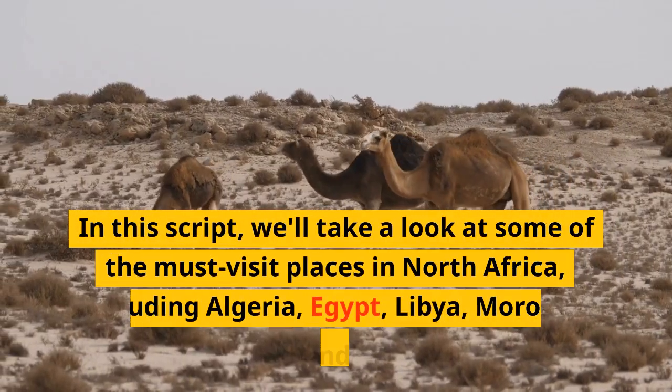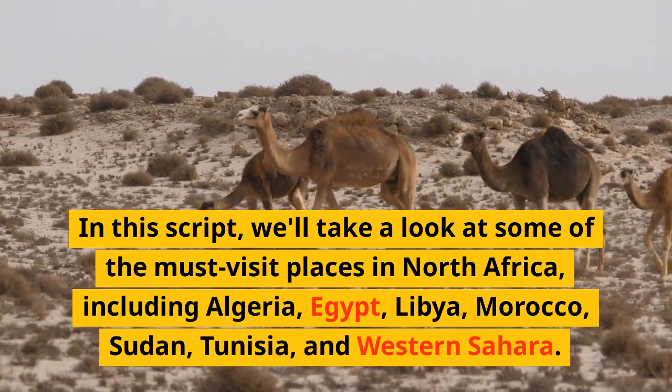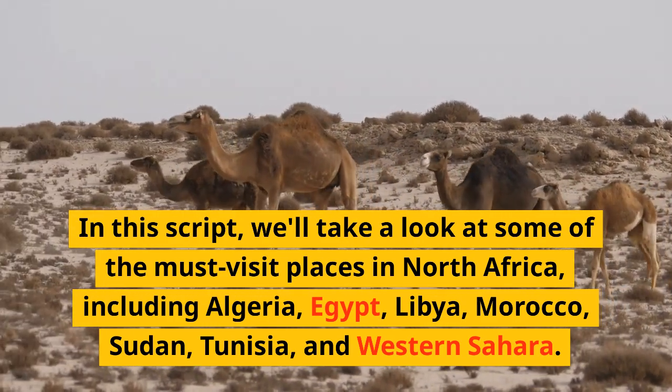In this script, we'll take a look at some of the must-visit places in North Africa, including Algeria, Egypt, Libya, Morocco, Sudan, Tunisia, and Western Sahara.